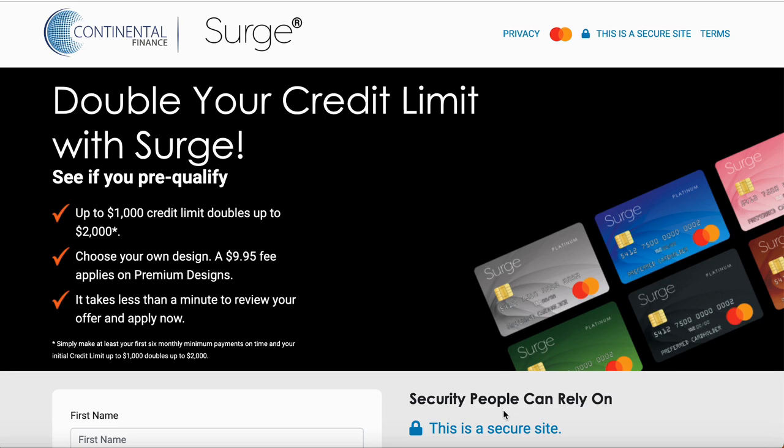The limits usually start off around $300 and it maxes out at $1,000. The $1,000 credit limit doubles to $2,000 after six months, as long as you're doing things the proper way — keeping your credit utilization down, making your payments, and not keeping that card maxed out every month. This card will double to $2,000, which is really good.